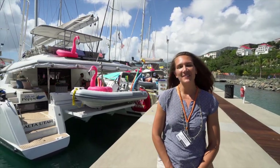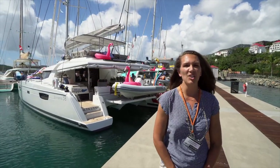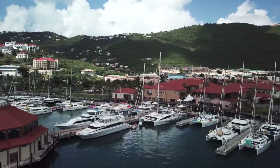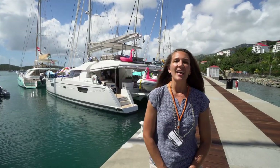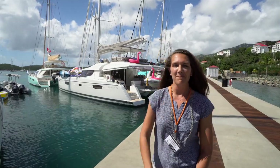Hey there, it's Laura Jigelski with Denison Yachting, your Charter Catamaran expert, and I'm just finishing up, but the USVI Charter Yacht Show is hosted here in St. Thomas at Yacht Haven Grand Marina. There were 54 boats in the show this year, and these were my top five picks.